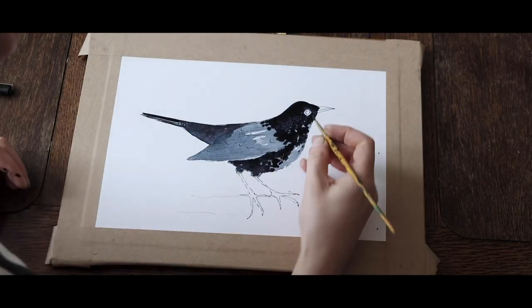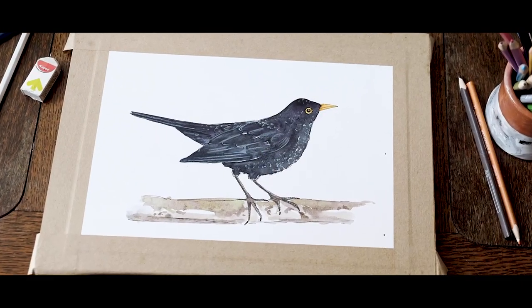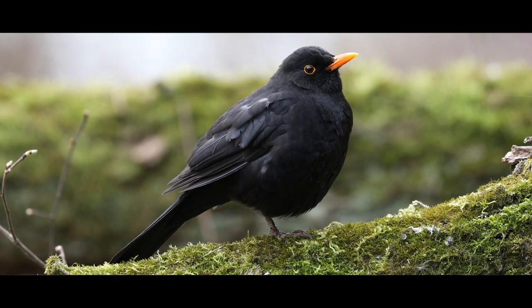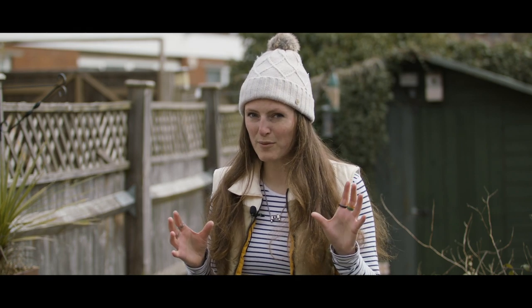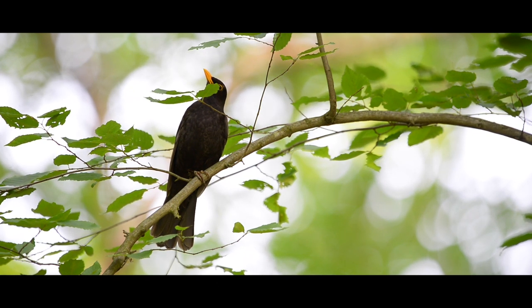I'm going to be introducing you to some familiar garden faces and telling you how to identify who that voice belongs to when you hear it. The first bird is the blackbird — a really familiar garden face. The male has that gorgeous black colour that gives it its name, with a bright gold-yellow eye ring and beak to match. It's the male who does the singing, and he tends to pick a high perch: a chimney top, garden shed roof, or a nearby tree.